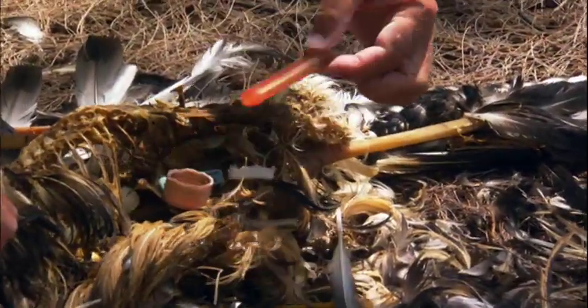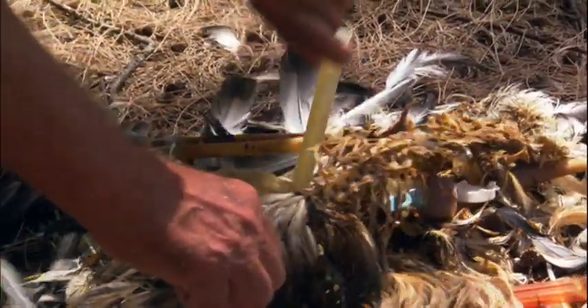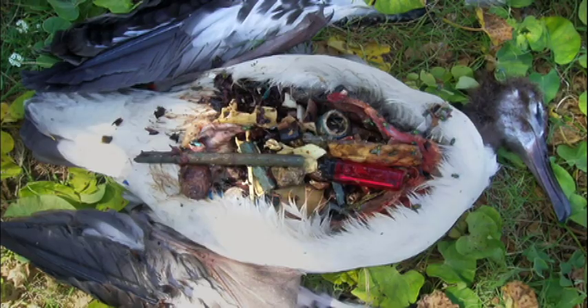You see skeletons, and in the middle of the chick, their stomach is full of all sorts of plastic. The first thing you think of is how there's no food in here. There's no room for food.